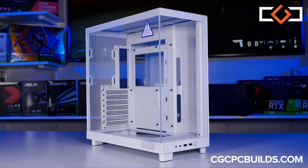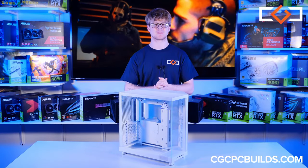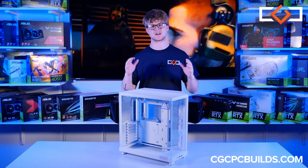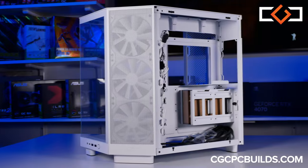As we begin our build, first up is the NZXT H6 Flow. Now the H9 is a massive case and it can take up a lot of desk space, but the H6 Flow manages to keep a similar design in a more compact case, featuring some sleek cosmetic differences as well as some new and exciting features.